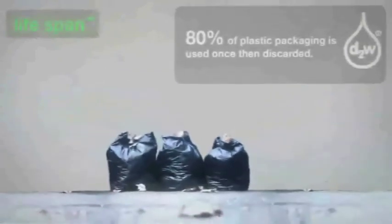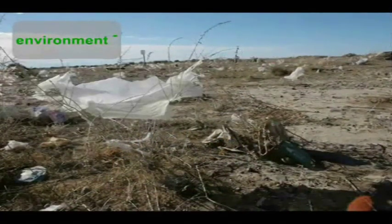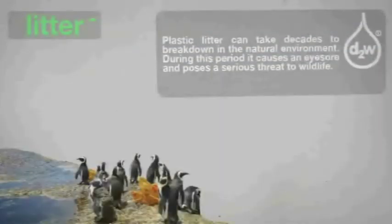Those useful properties just described mean that disposing of plastics is a problem. The molecular structure resists oxidation and decomposition. Being lightweight, robust and often highly coloured or printed, plastic waste is highly visible. Wildlife will often fall foul of it.